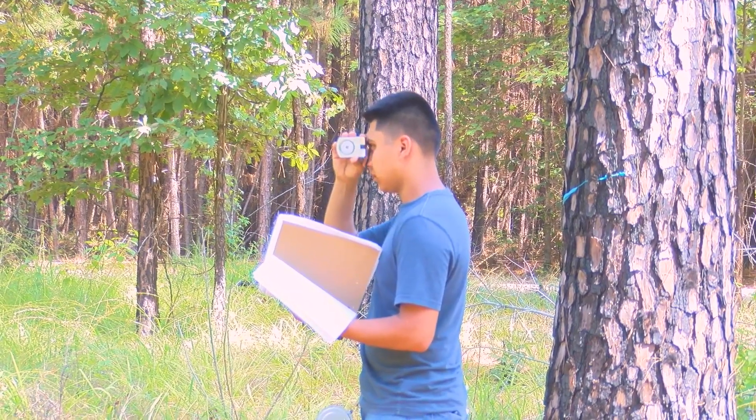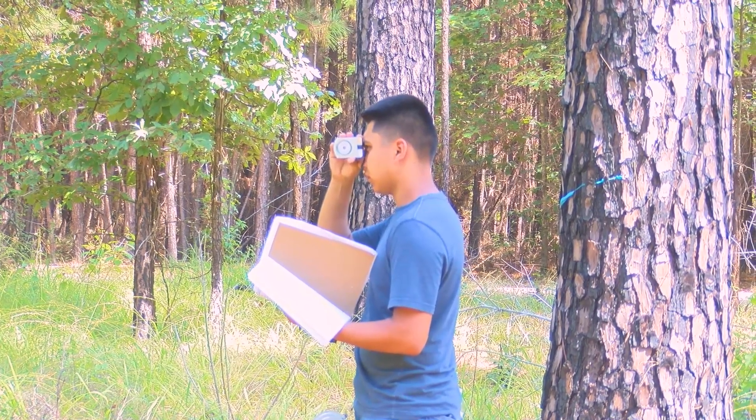Getting introduced to all those classes, the real hands-on classes. Right now we're out here using all these different tools — clinometers, different tapes — just ways to measure trees.